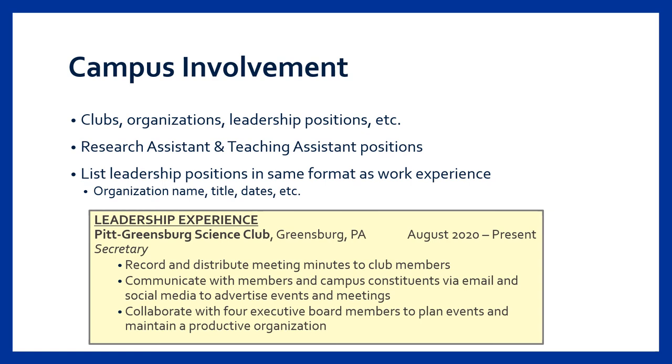If you have a leadership position within a club, it can be helpful to list that as well as a bullet point or two to describe your involvement. Just like with the work experience section, the club or organization name should be included as well as the dates of involvement and any leadership title. Research assistant and teaching assistant positions can be included within this section or listed in a relevant experience section depending on your experience and the layout of your resume.